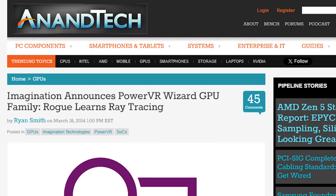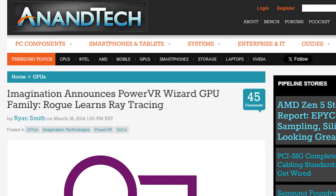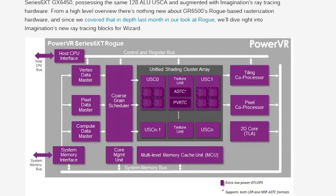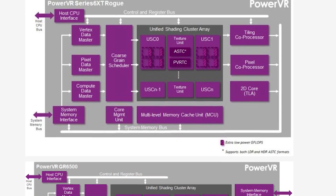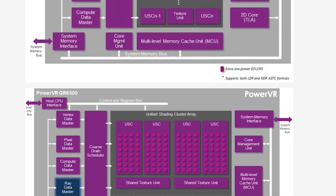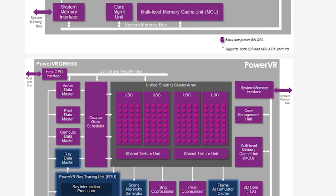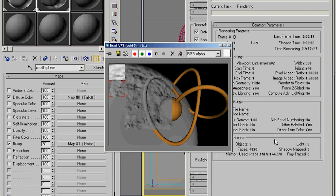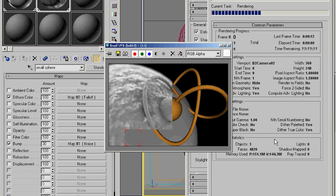A few years later in 2014, Imagination announced the PowerVR Wizard GPU family — essentially an architecture that manufacturers can follow to produce ray tracing GPUs, based on years of experience they gathered specifically in this area. This is, in a way, a continuation of the Brazil SDK and the plan they preferred to go with instead.